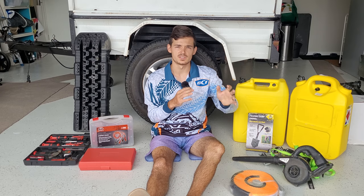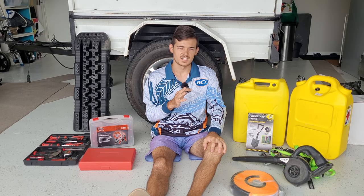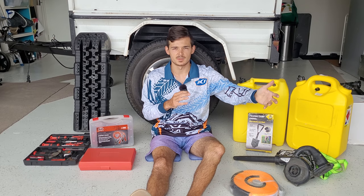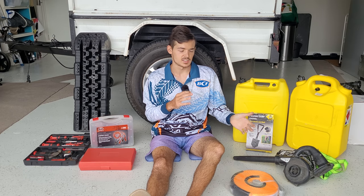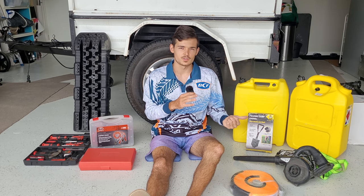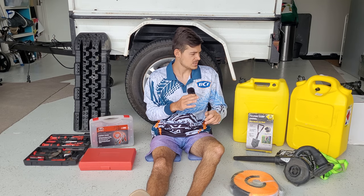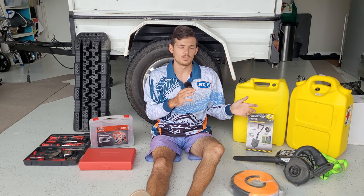A blower is handy for blowing sand out of your tent after camping for the week. Also take some ratchet straps — you never know when something's going to break. My ladder rack broke on Fraser Island and I strapped it down with ratchet straps to get home. And a folding shovel — there are so many uses for one on the island, and it's small and compact.